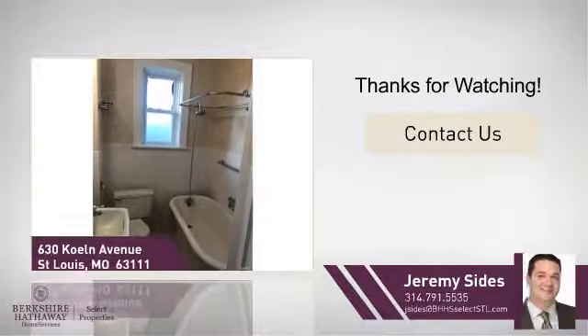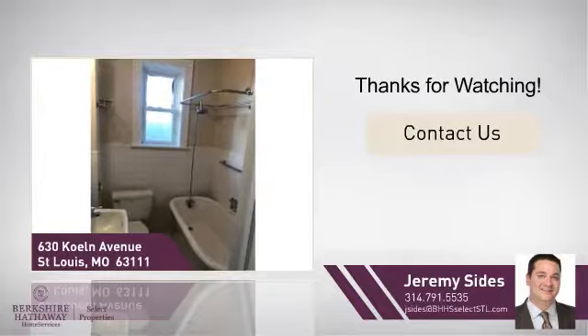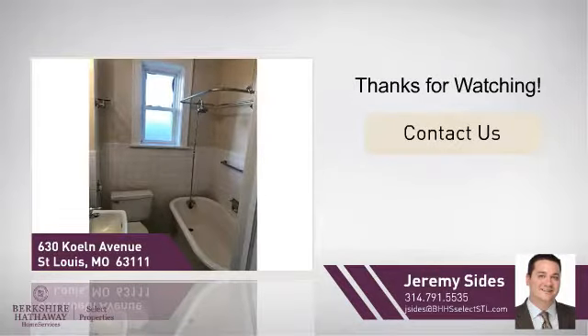If you'd like to learn more, we'd love to hear from you. Just click here to contact us for more information or share this property with your friends.